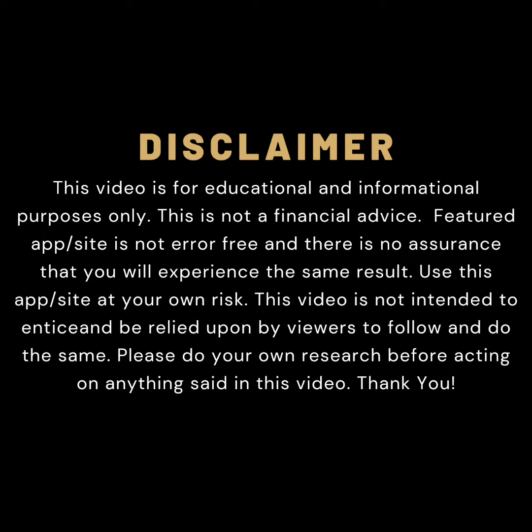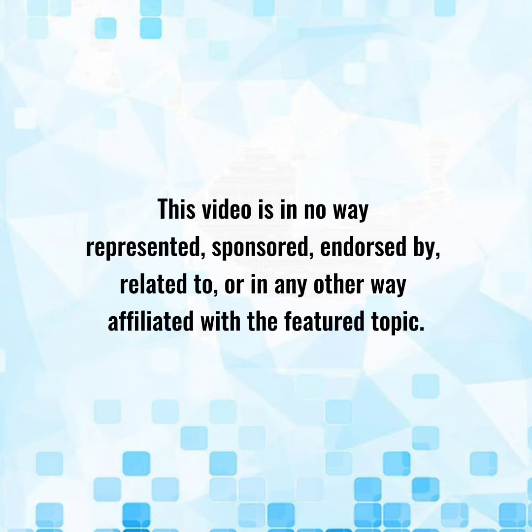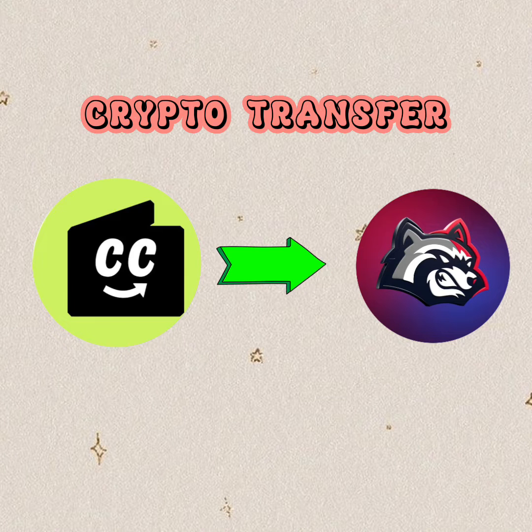Hello, welcome to the channel. If this is your first time, kindly hit the subscribe button below — it will help the channel grow. I'll show you how to transfer crypto funds from CC Tip Bot to Betfury wallet.